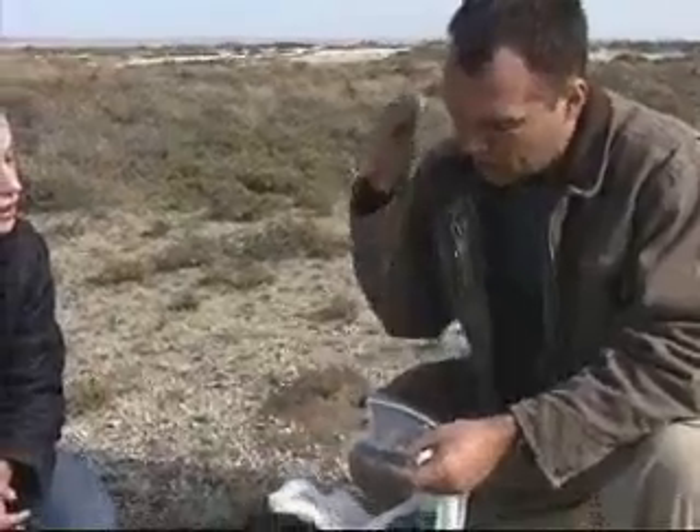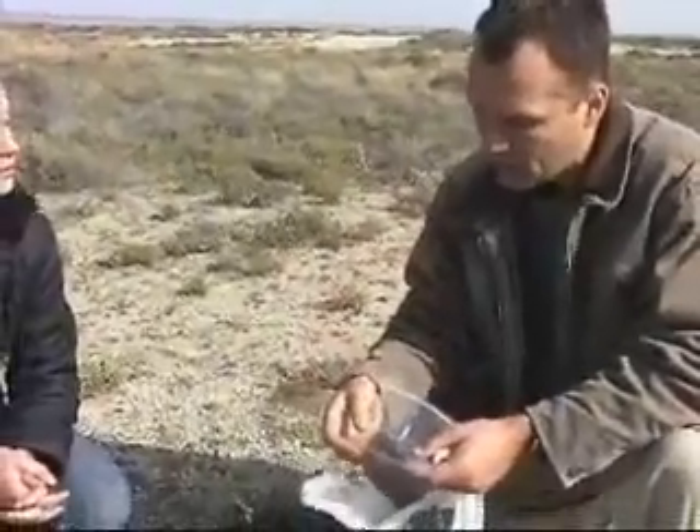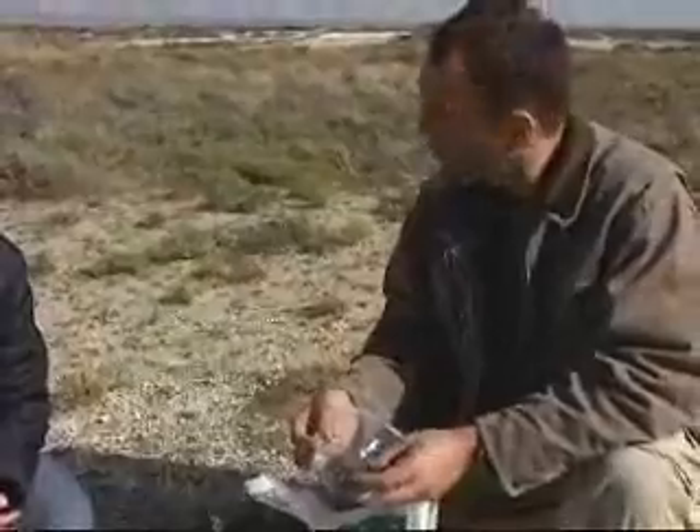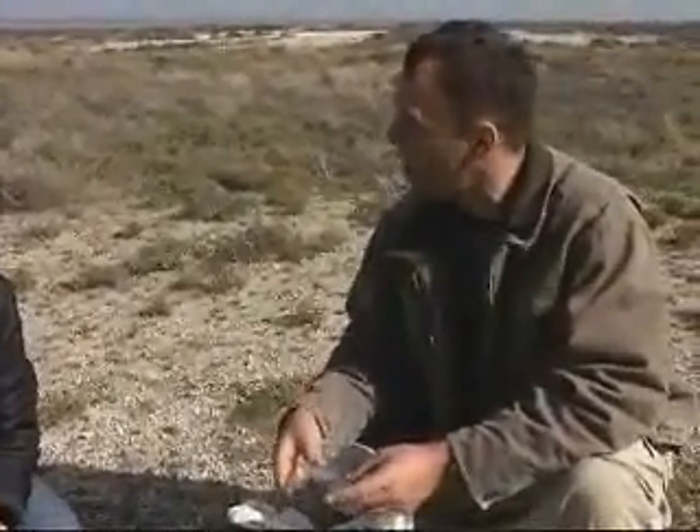So what we'll do back in the laboratory is wash these scats, wash all the black stuff out of them, where we're just left with the seeds and the bones. Then we'll identify the seeds and also identify the hairs to see what ungulate species this jackal is eating.